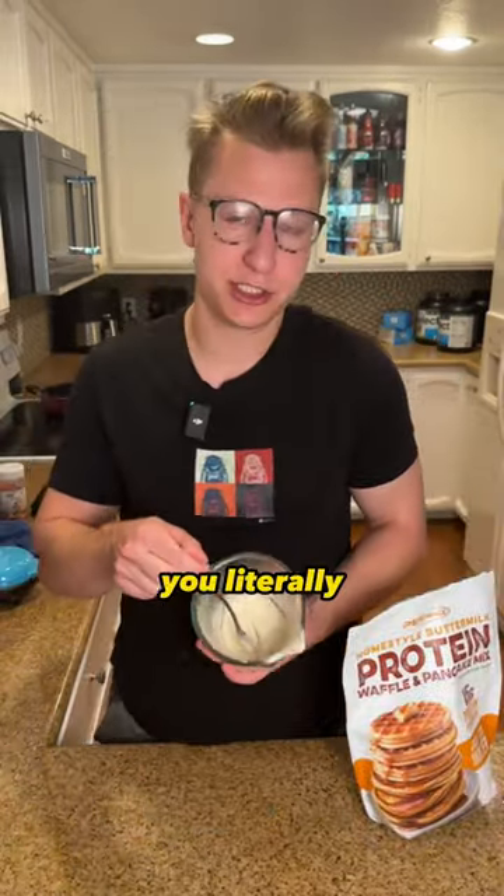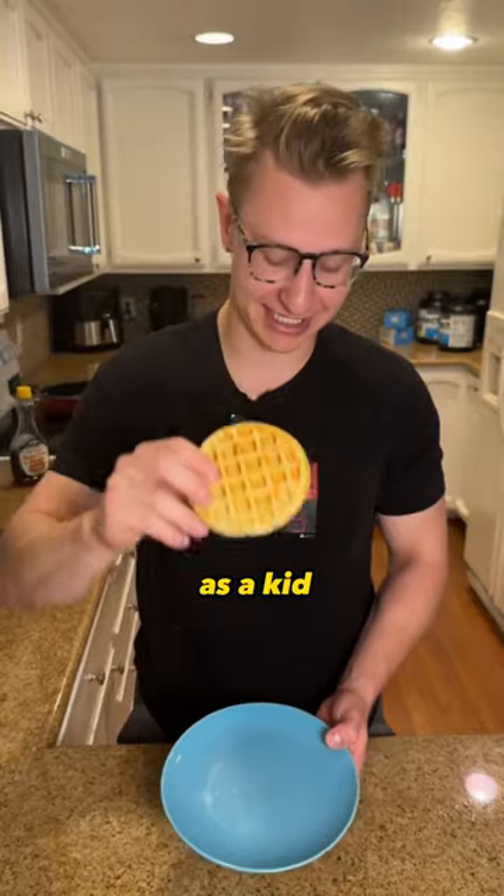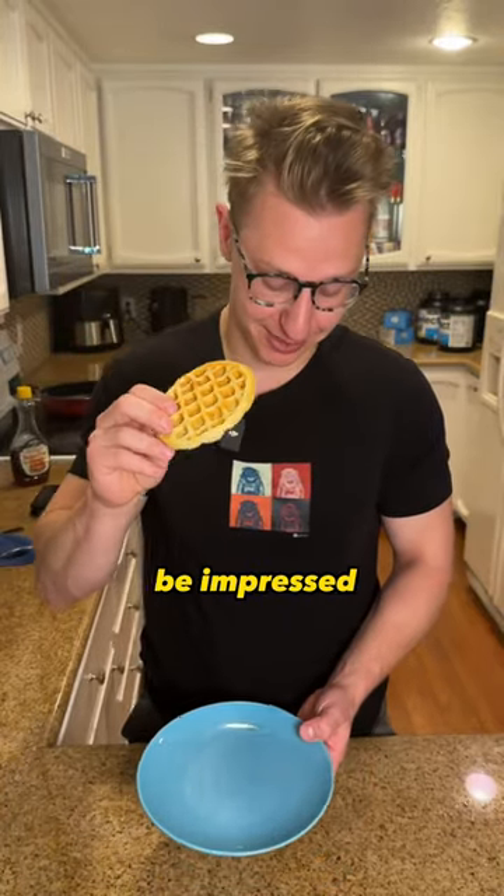Couldn't be any easier to make — you literally just mix powder with water. And if I know one thing about Kodiak Cakes, they're dry as hell, so I'm expecting big things from this. Here is the waffle — a perfect Eggo dupe. I killed a ton of Egos as a kid, so if these taste anything similar, I'm going to be impressed.